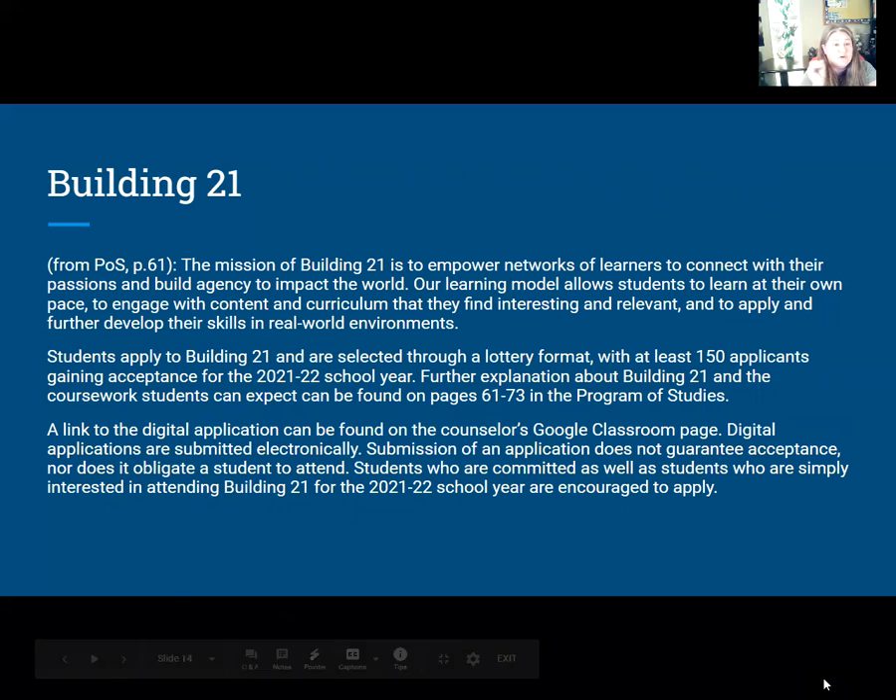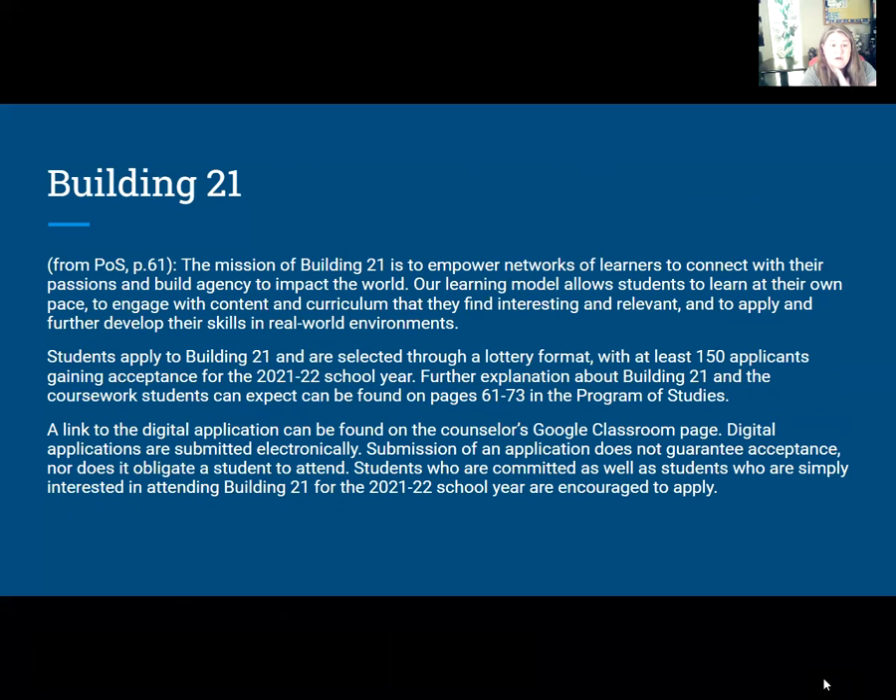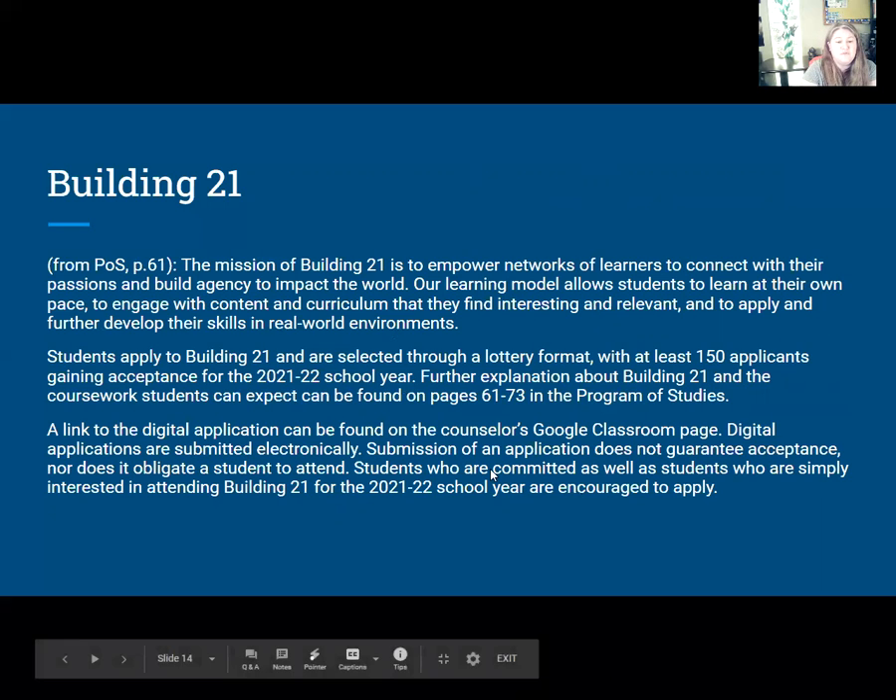Building 21 — you should have already heard the presentation, so you have an idea of what Building 21 is about. The applications need to get in — it is a lottery. We are still going to collect your electives, so you still need to complete the form regardless of whether you're going to Building 21 or not. If you get accepted into Building 21, they will offer different electives and that will be updated at that time. But since this is due at the end of March, please complete the Google form either way.